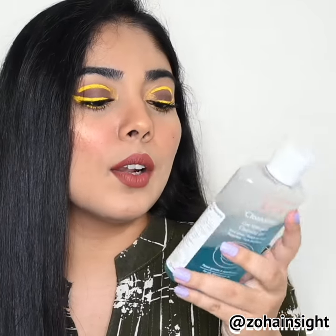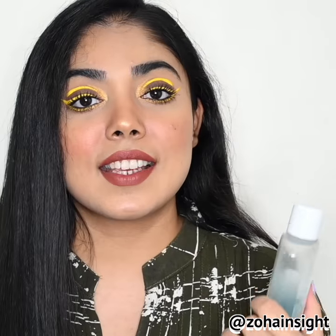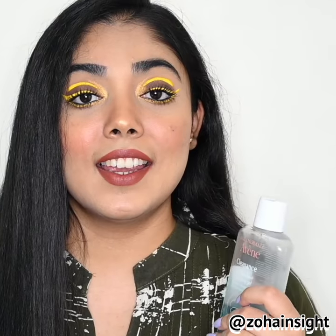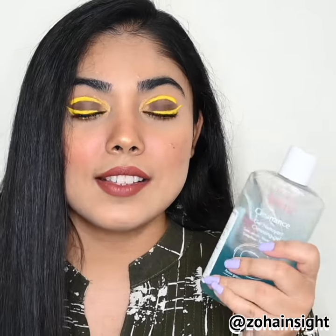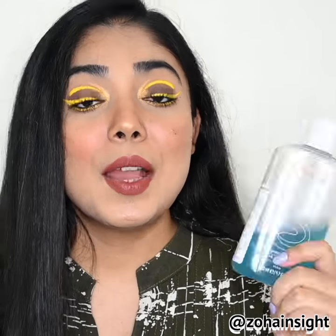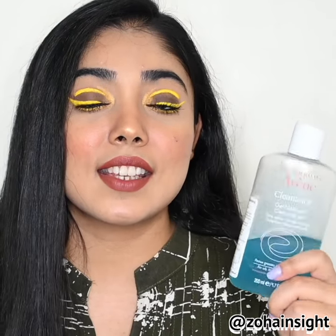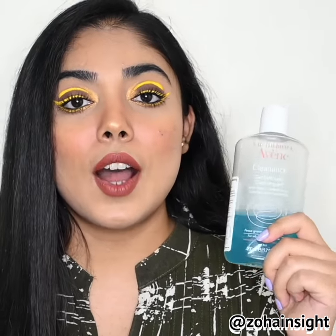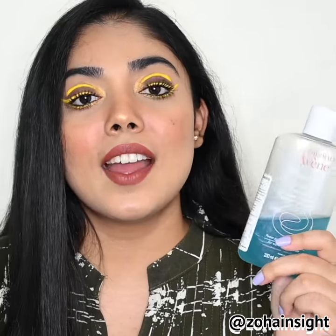I have 200ml which is priced at 1400 rupees. But if you have skin like mine — combination skin, getting acne here and there sometimes and having some post-acne marks — then you must try this product. I highly recommend it. The only thing to keep in mind is that this dries the skin a little bit, so after this just apply a really good moisturizer and then you are sorted.